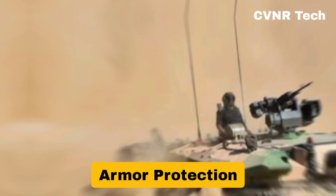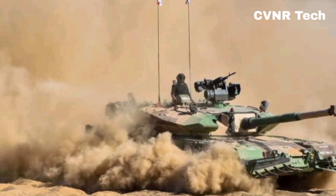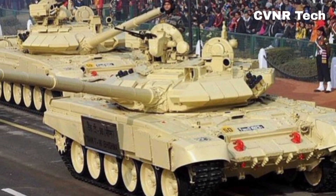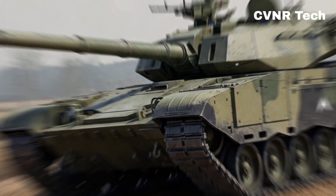Armor protection: the Arjun is fitted with composite armor, which provides excellent protection against enemy shells and missiles. It has superior resistance against penetration compared to many contemporary tanks. The T-90, while equipped with CONTACT-5 ERA (explosive reactive armor), is relatively lighter and more mobile but slightly less protected than the Arjun in direct combat.